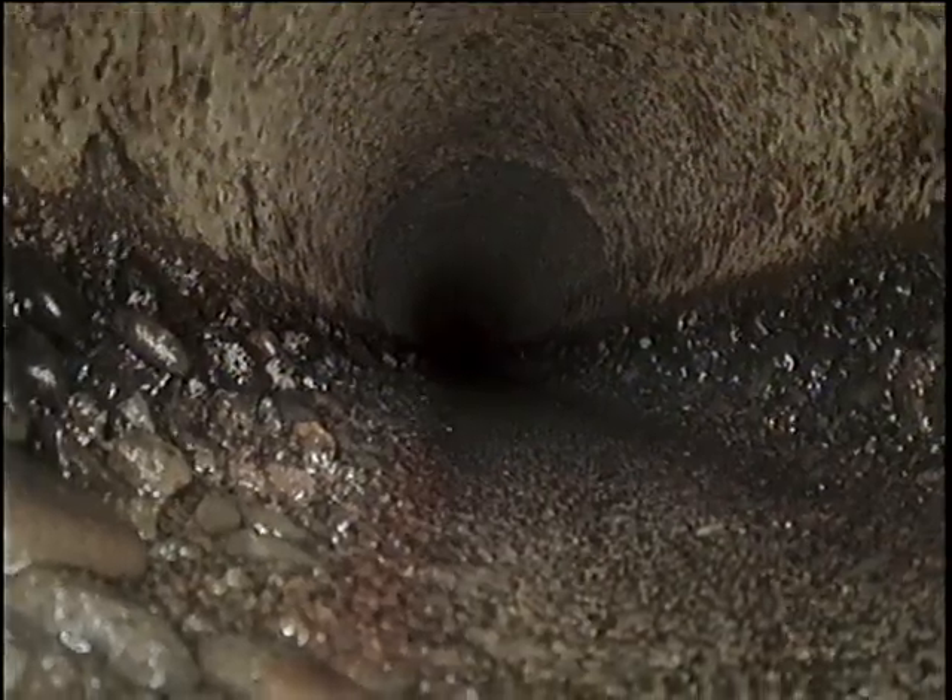At approximately 44 feet on the left-hand side and also the right-hand side, roots are visible. I'm going to go ahead and locate this and mark it out with wet paint. Roots were marked out in the driveway at a depth of 4 feet 8 inches. Closer inspection is revealing more minor roots at approximately 35 feet — you can see those hairs on the right-hand side at the bottom of the pipe.